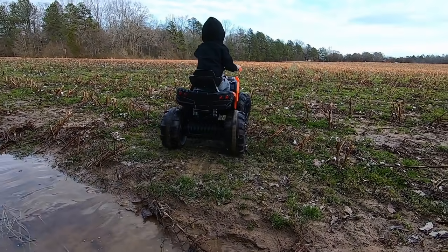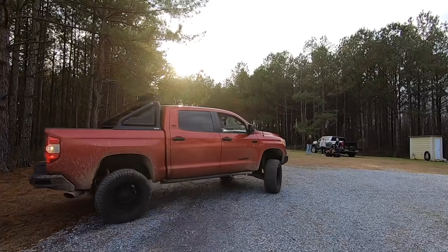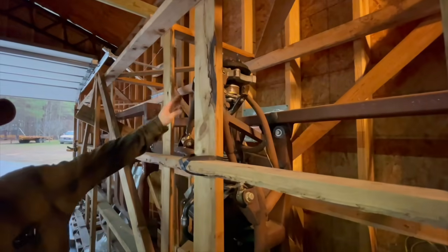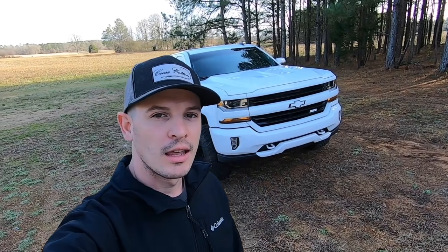There it is, my new 2020 RAM 2500. What's going on guys - first video back in 2021 and I've honestly been doing a lot of thinking, and I think it might honestly be time to replace baby squat.